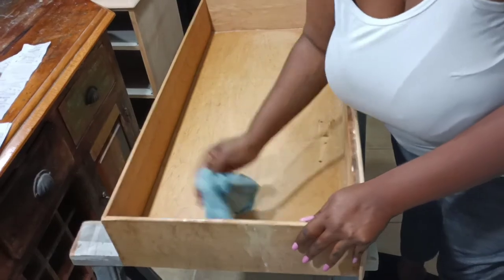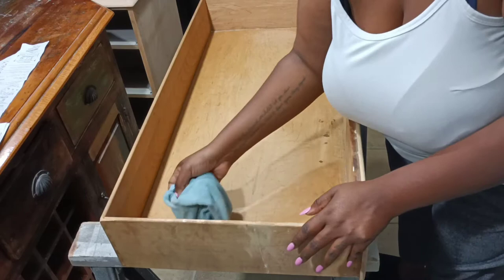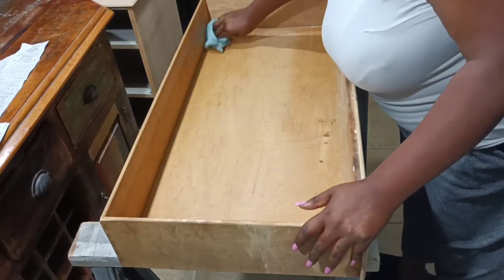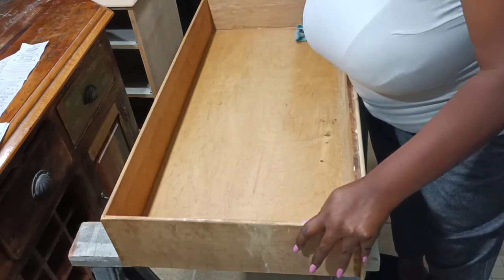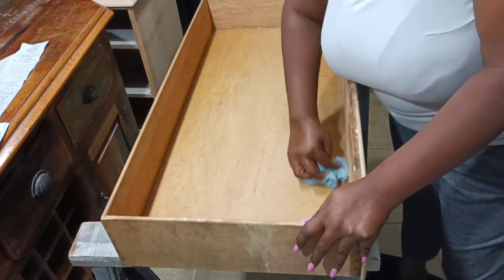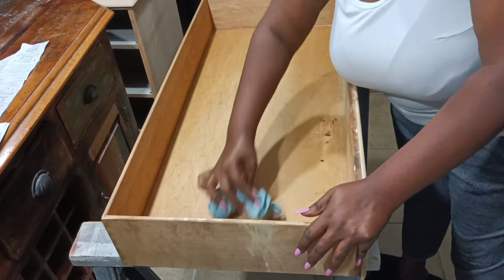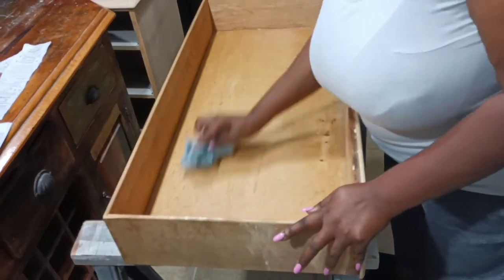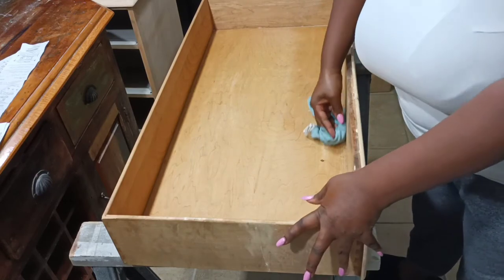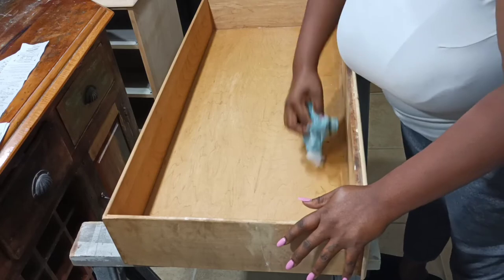Now I'm going to use my cleaning vinegar and my microfiber cloth and just get this as clean as I can. I'm focusing on the corners and really doing a thorough cleaning of the entire drawer. I was afraid that those liners would leave a sticky residue, but they did not. No sticky residue from those stickers, no sticky residue from the drawer liners — the liners were covering up some beautiful wood.